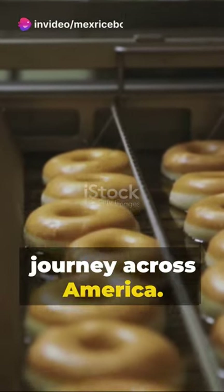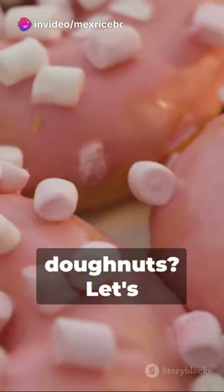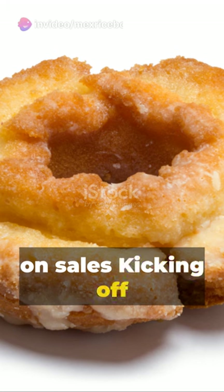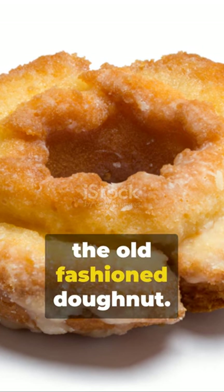Welcome to a sweet journey across America, ready to dive into the world of donuts? Let's indulge in the top 10 donuts based on sales, kicking off with number 10: it's the old-fashioned donut.